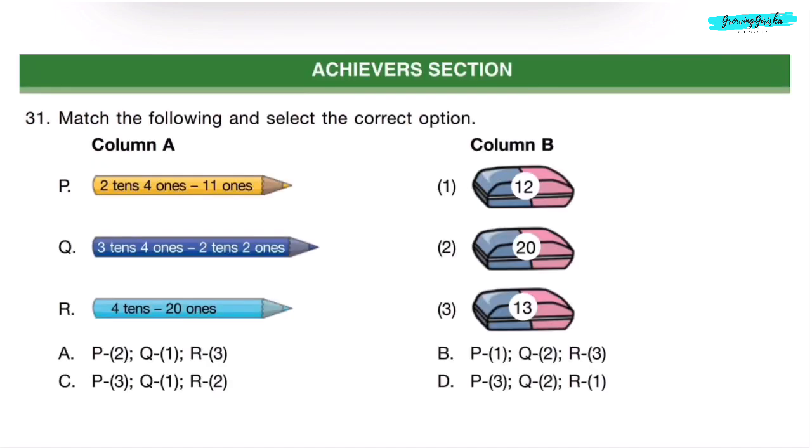Achievers Section. Question 31. Match the following and select the correct option. P: 2 tens 4 ones minus 11 ones — that is 24 minus 11. 4 minus 1 is 3, 2 minus 1 is 1 — answer is 13. P matches with 3 in Column B — eliminating Options A and B. Q: 3 tens 4 ones minus 2 tens 2 ones — that is 34 minus 22. 4 minus 2 is 2, 3 minus 2 is 1 — answer is 12. Q matches with 1 in Column B. Correct answer is Option C.